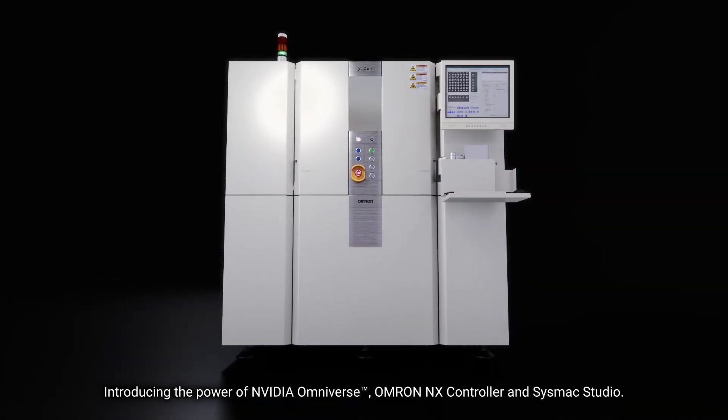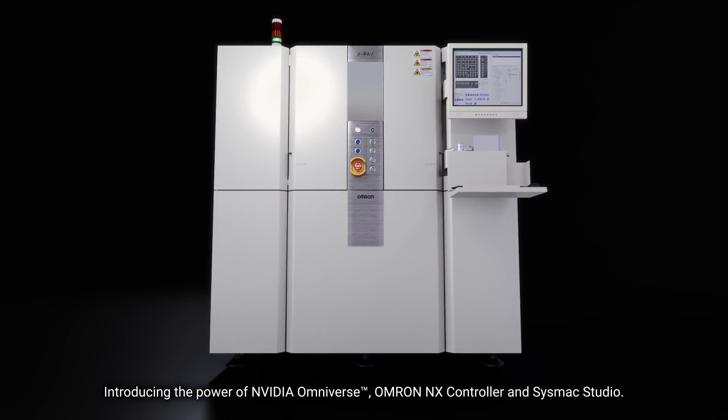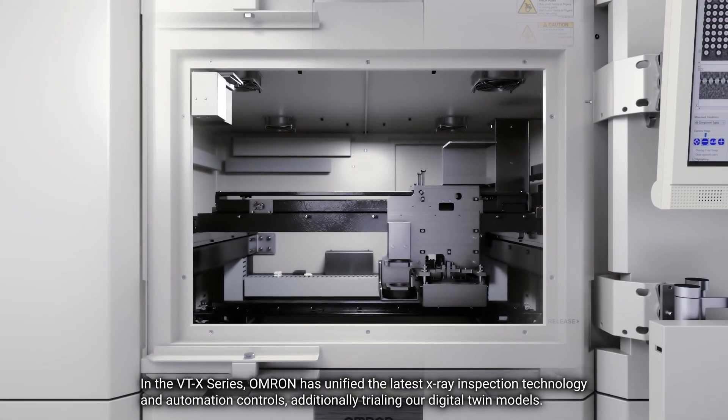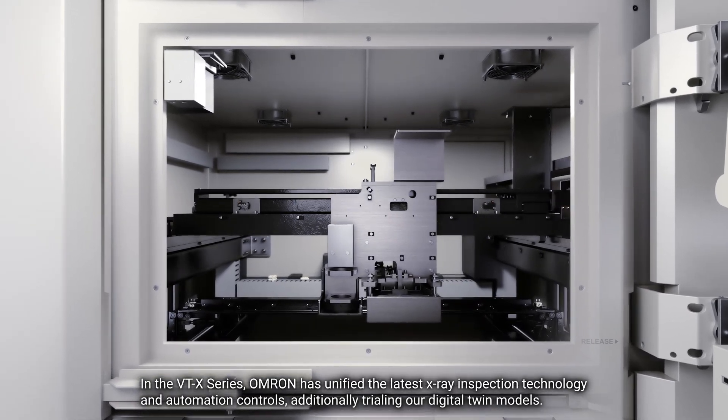Introducing the power of NVIDIA Omniverse, Omron NX Controller, and SysMax Studio. In the VTX series, Omron has unified the latest X-ray inspection technology and automation controls, additionally trialing our digital twin models.